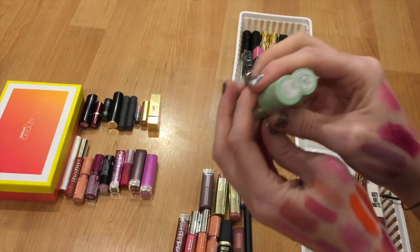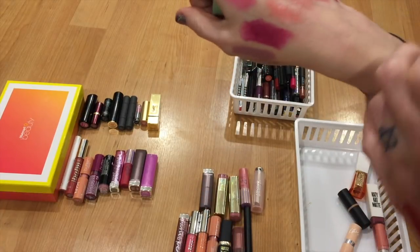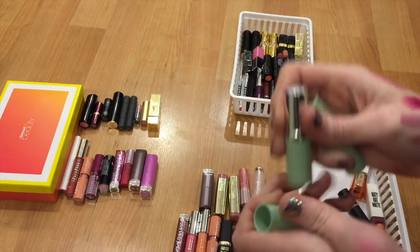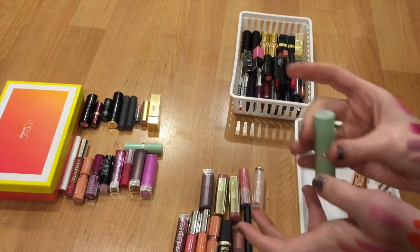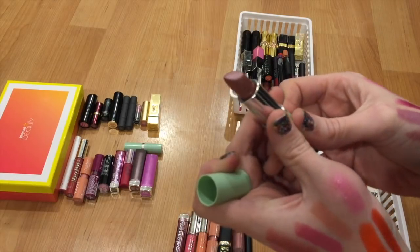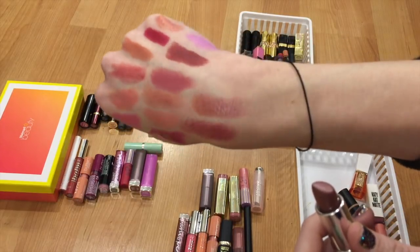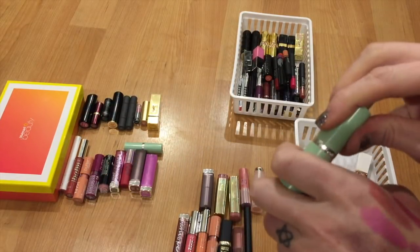I have two Clinique lipsticks — Chi and Pink Bamboo. Chi is a little more of a fall color, kind of a mauvy tone, but I have so many mauvy tones that I'm not going to reach for it over something else, so I'm finally going to let Chi go. It is an absolutely beautiful shade if you're in the market for a Clinique lipstick in that color range. Pink Bamboo looks like a brown frosty lipstick — it kind of is, but something makes it more wearable than you'd imagine. I've just been reaching for other things over it, so I'm going to let this one go as well.